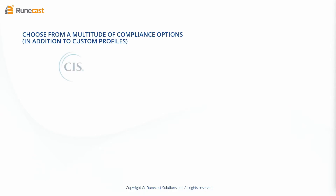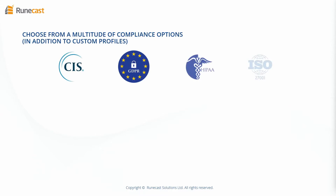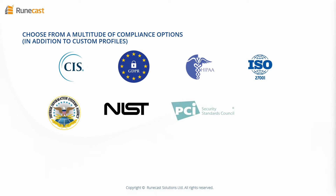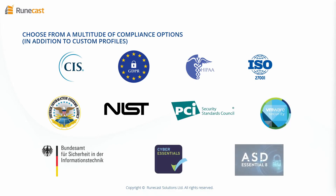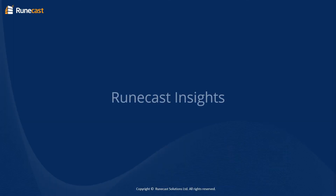The RuneCast platform provides configuration, best practice, vulnerability, and security compliance across your global estate, ensuring all your teams have the required information to proactively secure your infrastructure and maintain uptime.